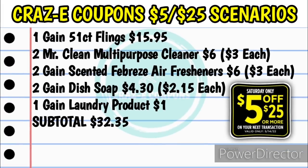For this Gain scenario, you want to pick up one Gain 51-count flings at $15.95, two Mr. Clean multi-purpose cleaners at $6 ($3 each), two Gain-scented Febreze air fresheners at $6 ($3 each), two Gain dish soaps at $4.30 ($2.15 each), and one Gain laundry product for $1 from the dollar aisle (the dish soap is also $1 in the dollar aisle). Your subtotal will be $32.35. If you want to throw in three more dollar aisle products, that would push your subtotal over $35, which would work if you have a $5 off $35 DG store coupon.